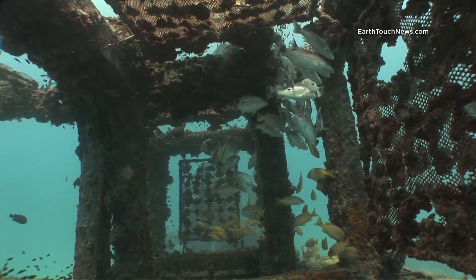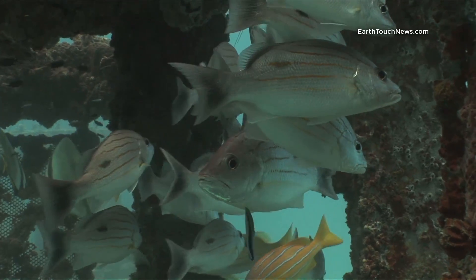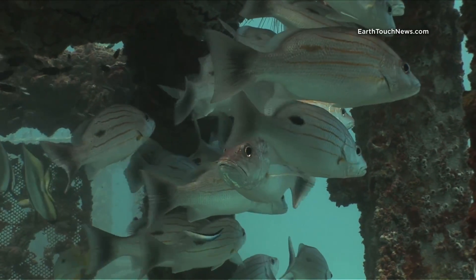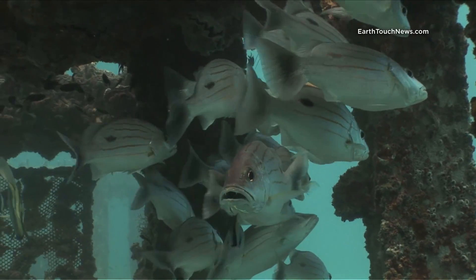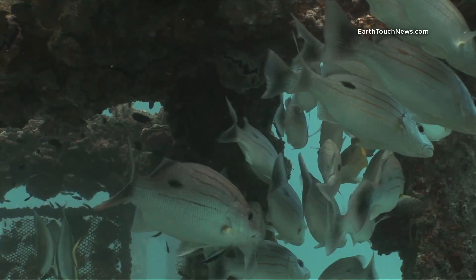Inside the pyramid there are lots of different kinds of snapper. These silver ones are called one-spot snapper, and they get their name from the big black spot on the rear of the body. You can see one of them actually has a yellow spot — I believe they change color from time to time.